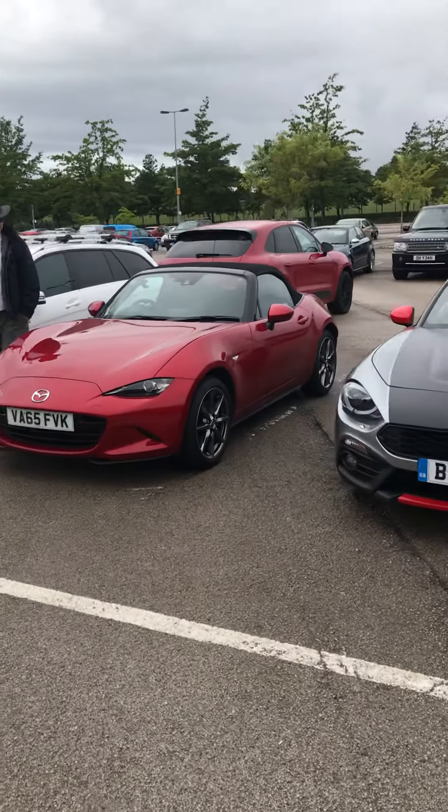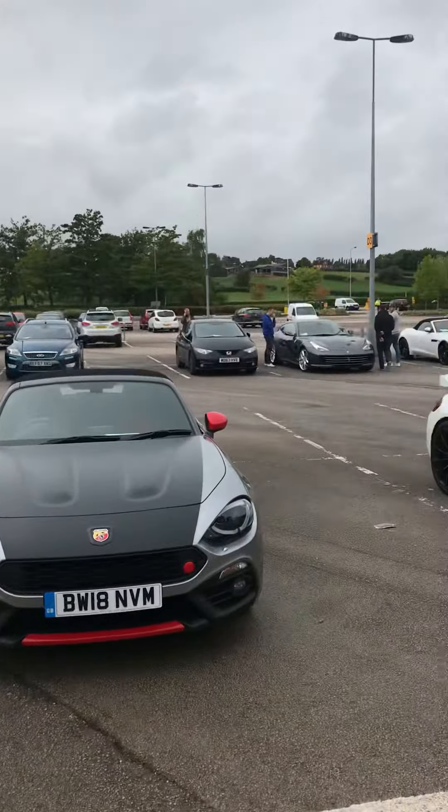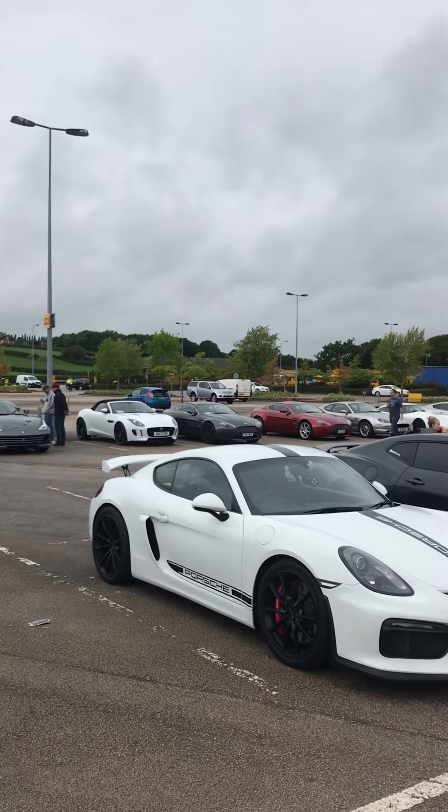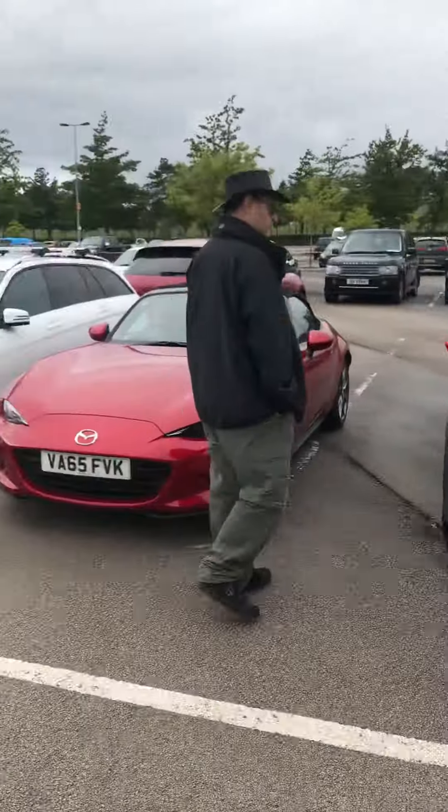Mazda MX-5. You've got in the background an F-Type Jag, Ferrari, Aston, Aston, Aston. I mean there are some fantastic vehicles here.